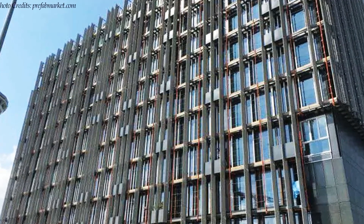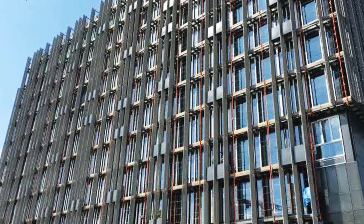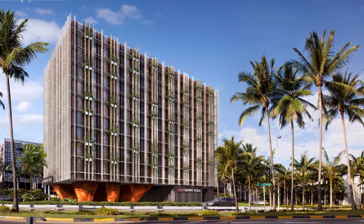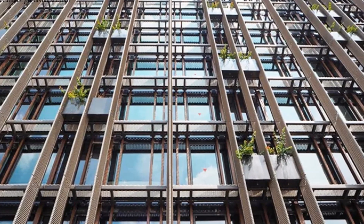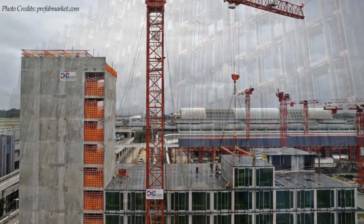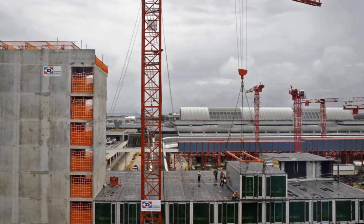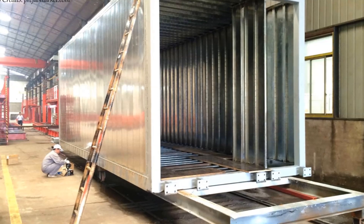The design brief called for a building extension consisting solely of guest rooms and hotel back-of-house facilities. The extension adds 243 rooms and complements the existing structure while possessing its own distinctive identity. The PPVC method cut the manpower required to construct the extension in half and significantly reduced the construction period by two-thirds. The 252 containers were manufactured and fabricated at the factory in a total of 155 days.